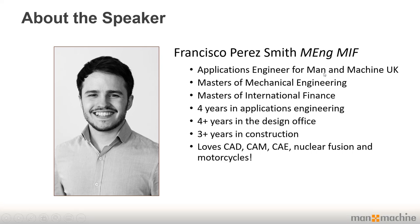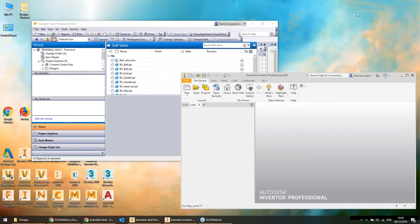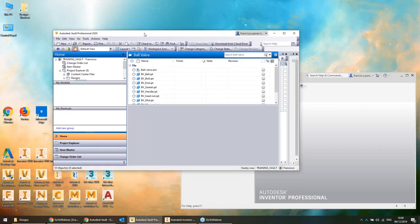Thank you, Curtis. I'm here to talk about Vault today. I know it might not be the most exciting topic, but anyone who's ever worked in a design office without proper data management knows what a pain it is. I'm going to show you step-by-step the different levels of Vault, starting with the free edition, Vault Basic, and then working up to Vault Workgroup and Vault Pro.